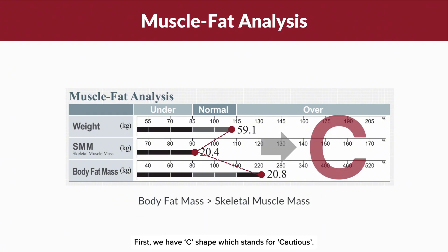First, we have the C shape, which stands for cautious. This shape indicates that your SMM is lower than your BFM, suggesting a need for increased focus on muscle development and potentially reducing excess fat if it falls into the over category.